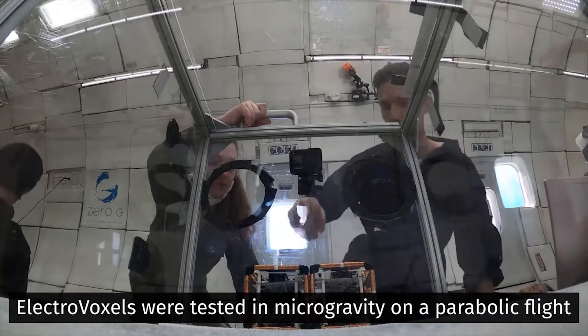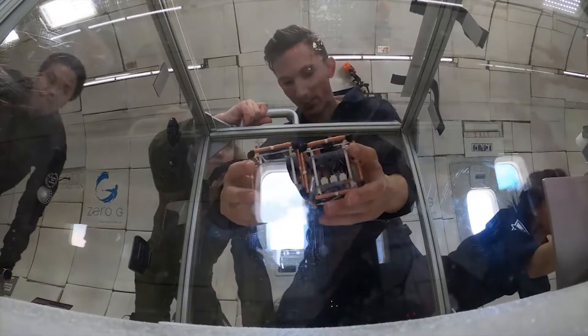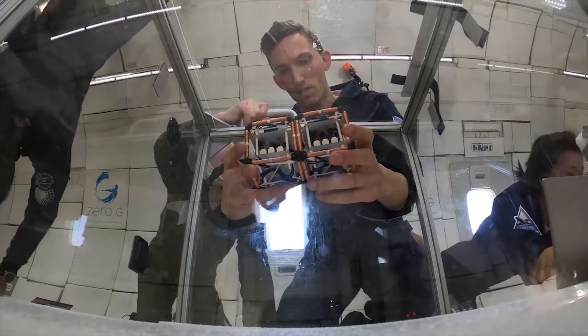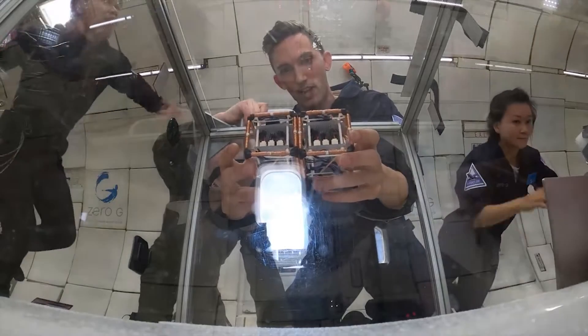Inverting the magnet's polarity causes its edges to either attract or repel one another, causing the cubes to switch positions. Each cube has a printed circuit board and electrical components that direct the flow of electricity via the electromagnets.